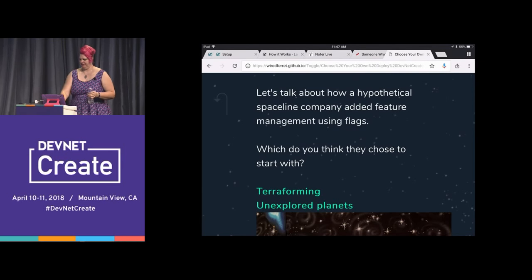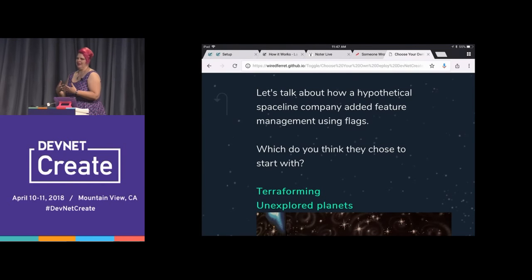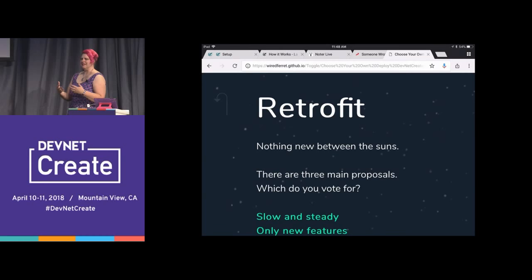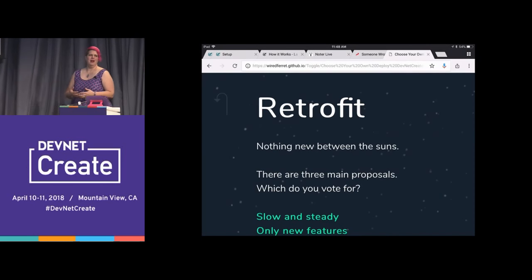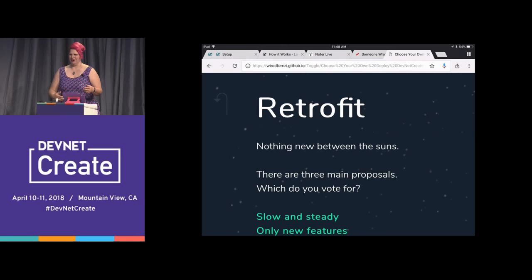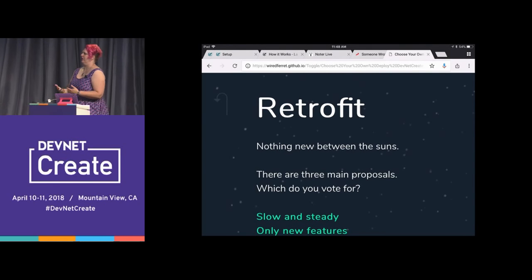Terraforming! There's nothing new between the suns, and we all have brownfield projects. Very few of us get to start a shiny new project with nothing in it already. And so when I say I want you to add feature flags to all your stuff, you're like — retrofitting?! No. Because it's hard and miserable. Which style of retrofitting should we do? Slow and steady, only new features, or rip off the band-aid?